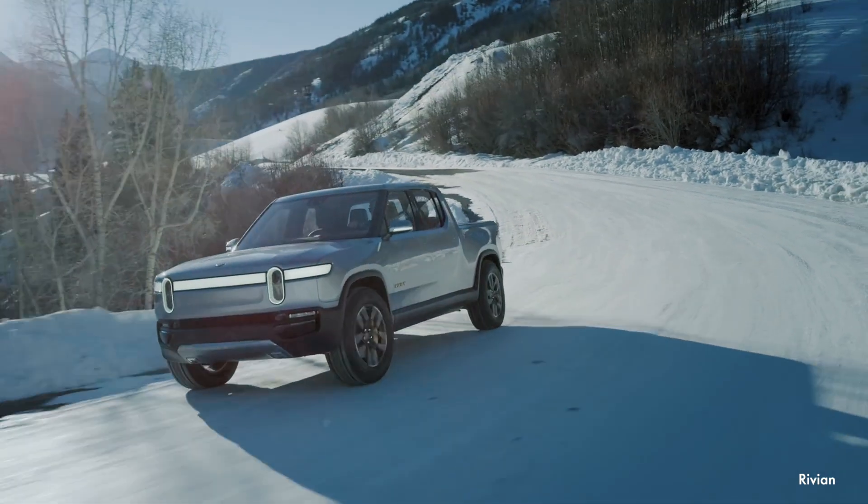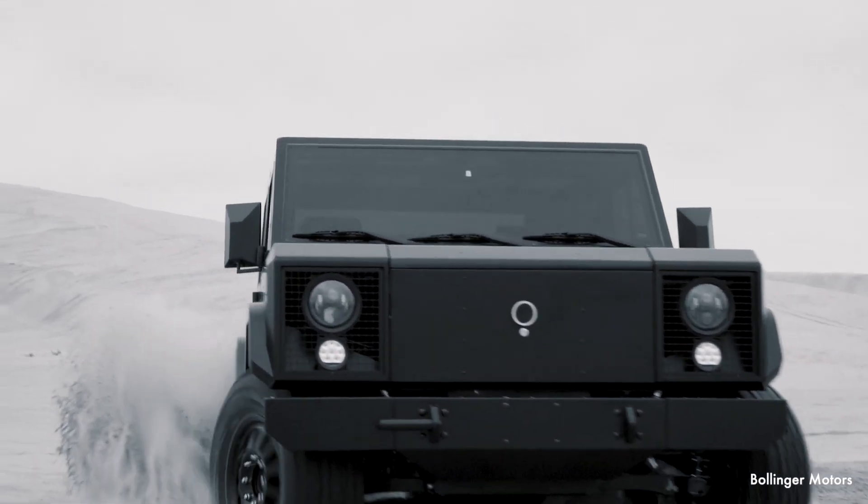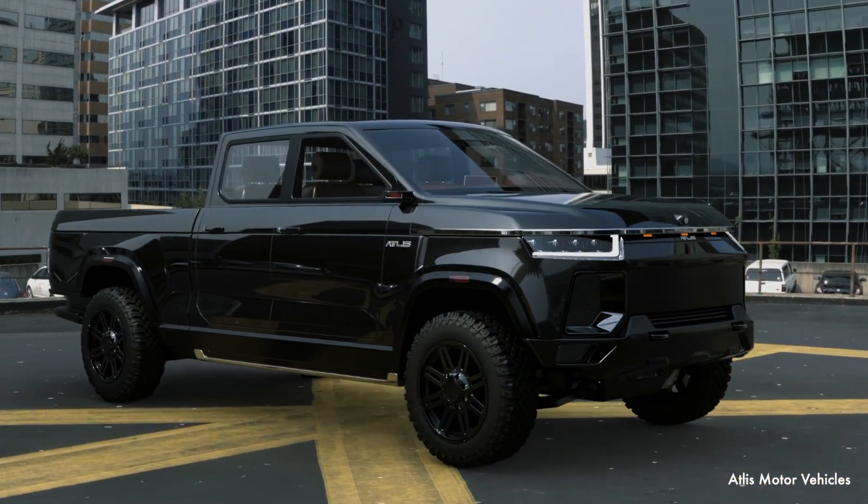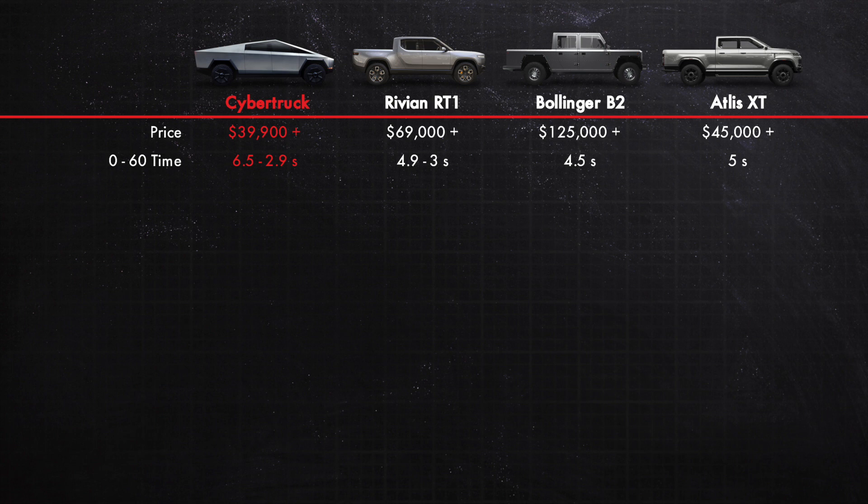So how does this truck stack up against other EV trucks coming out in the next couple of years? I compared the Cybertruck to the Rivian R1T, the Bollinger B2 announced a few months ago, and the Atlas XT truck, which hasn't been demoed but has some designs in the works. The first item is price, and in this department the Cybertruck really excels, starting at $39,900 and going up to just under $70,000. The Rivian starts at about $70,000, the Bollinger at about $125,000, and the Atlas XT is estimated at $45,000. Looking at zero-to-60 times, the Cybertruck varies between 6.5 and 2.9 seconds; the Rivian, 4.9 to 3 seconds; the Bollinger at 4.5 seconds; and the Atlas XT around 5 seconds.